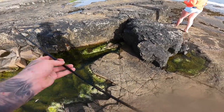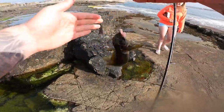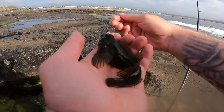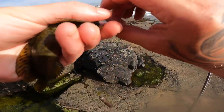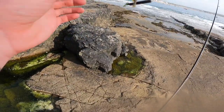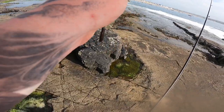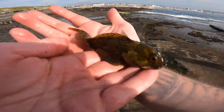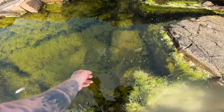Oh, look at that, something bigger! Whoa, he's a big one. He's definitely the biggest one today. Whoa, he's a beast! I actually think he bit me. There he is guys, he's a beast. He bit me finger! He bit me finger! I don't know if he meant to or not. There you go, see that guy.